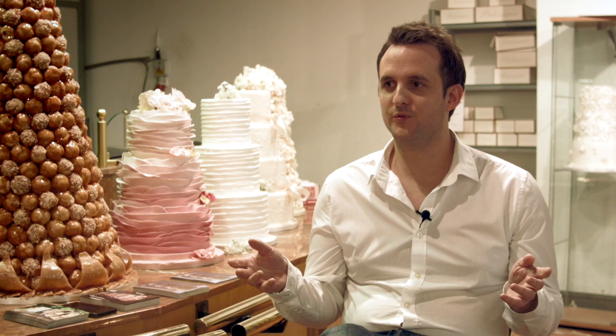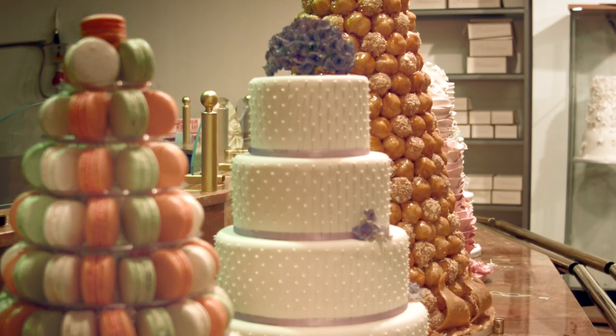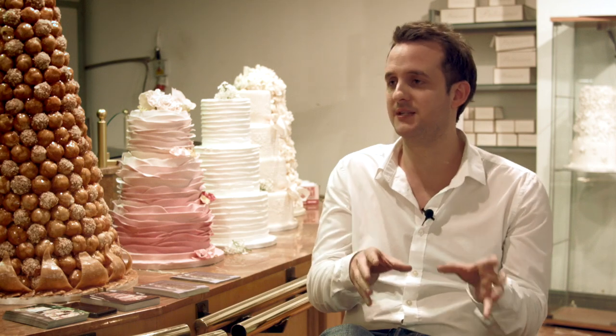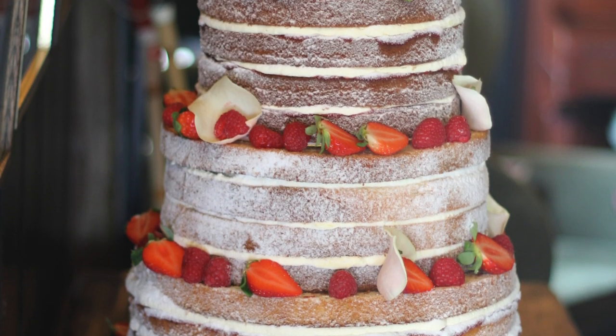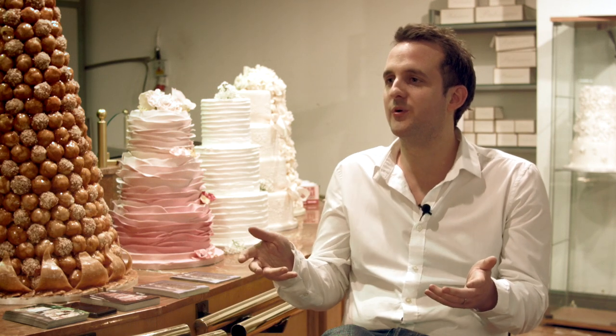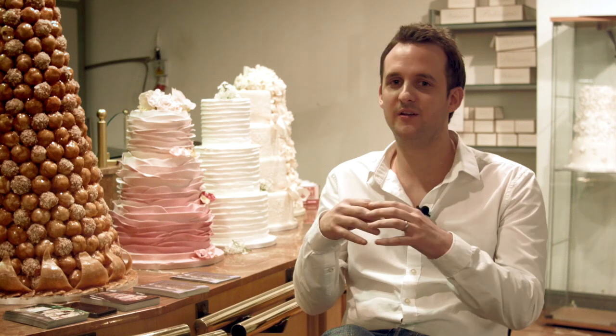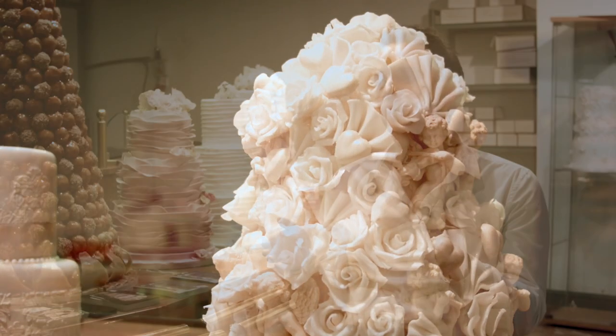Brides often choose a specific theme or style for their wedding — how would you recommend fitting the cake within that theme? It's actually very simple to fit a wedding cake within a certain theme of a wedding. The beauty of choosing a wedding cake is you have so many styles to choose from, and it's a very bespoke part of the wedding. You can change so many things — colours, ribbons, different icings — which can be manipulated towards a certain style.